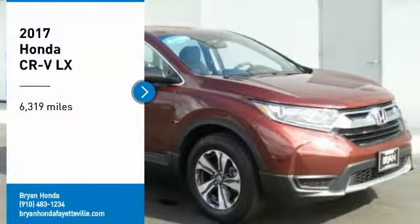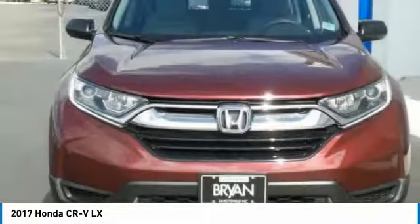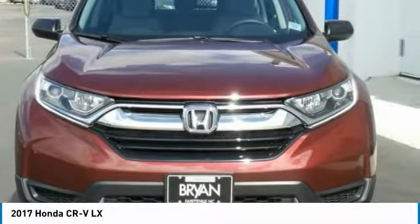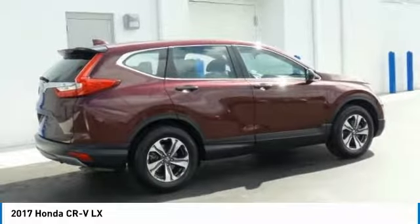Stop by and take a look at the 2017 CR-V, a top recommended vehicle because of its car-like driving manners, good value, cool technology, and comfy interior.